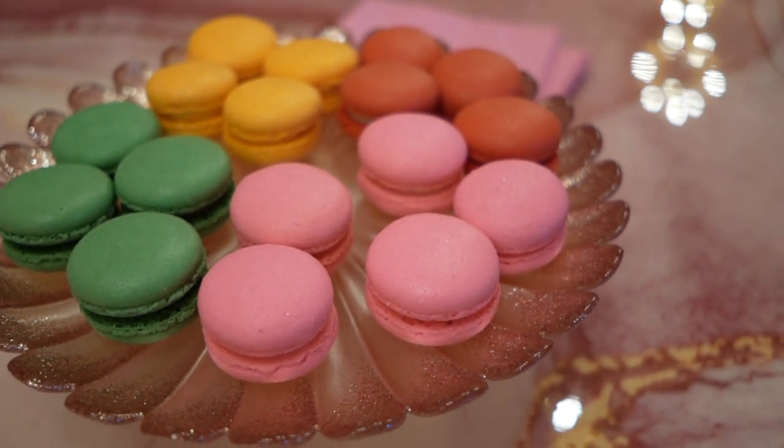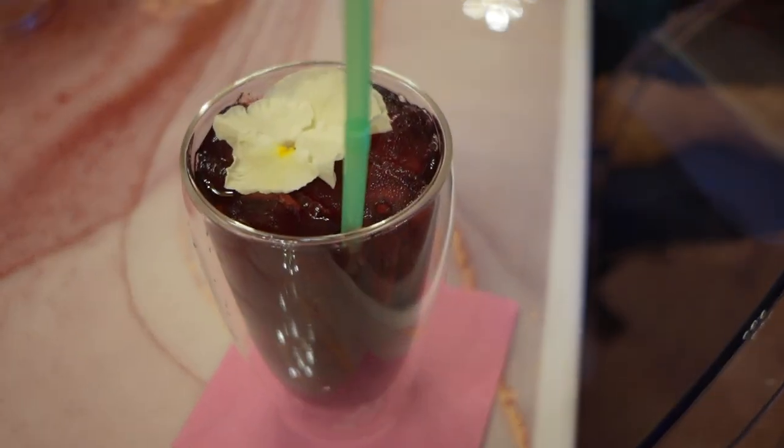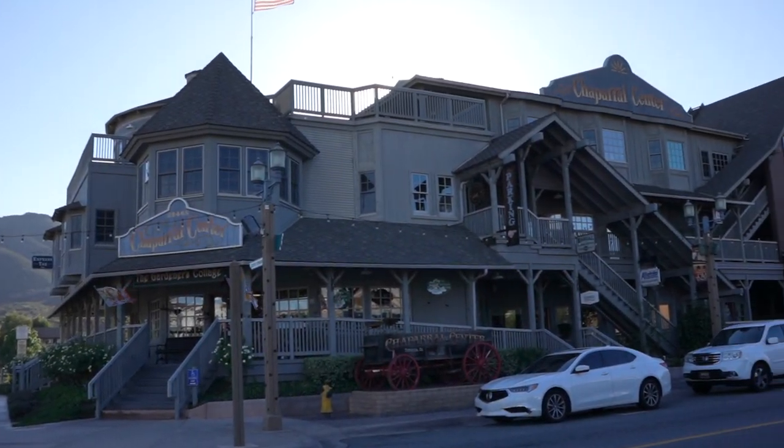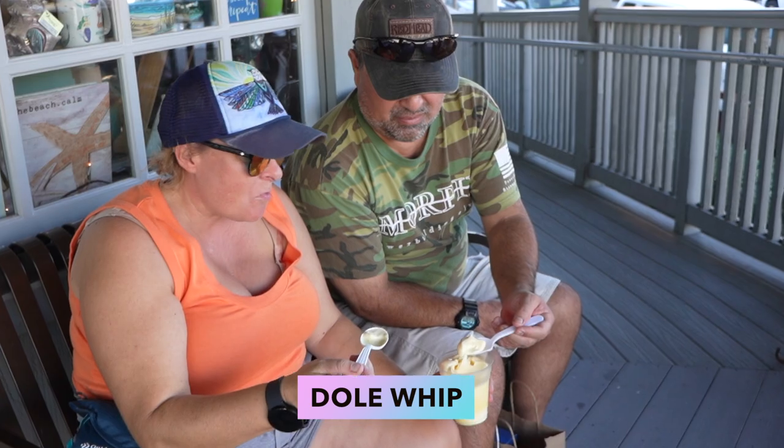Anything you see can pretty much be iced or hot. We have a variety of baked goods and we have four different kinds of macarons. Isn't that so pretty? Look at that. It's so good — what is it? Pineapple!